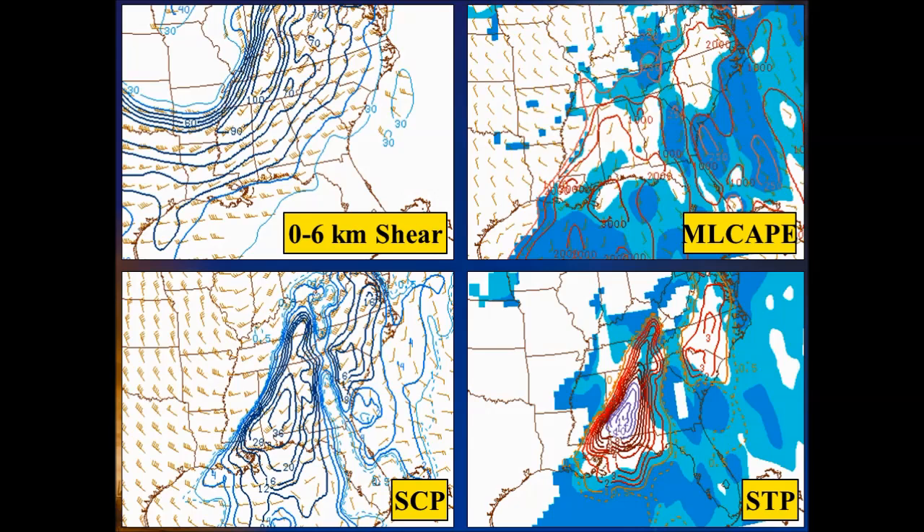The top left slide shows wind shear through a deep layer in the atmosphere. Deep wind shear is an important ingredient to support rotating supercell storms that can produce tornadoes. Supercells are commonly associated with wind shear values of 30 to 40 knots and greater. On April 27th, we had 60 to 70 knots of wind shear across our area. The top right slide displays mixed layer convective available potential energy, or CAPE — the amount of energy available to a thunderstorm. Though CAPE values weren't overly high across East Tennessee, they were high enough to support severe weather, with values of 500 to 1,000.